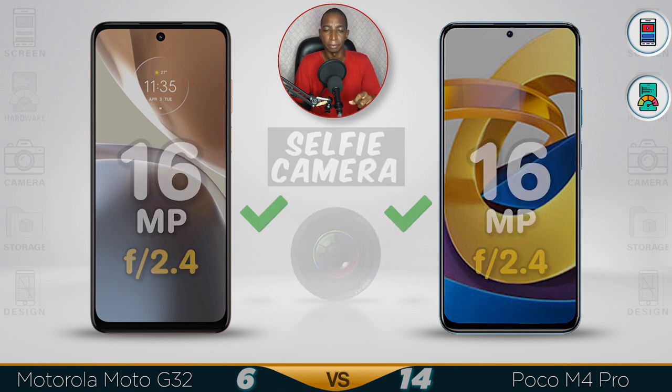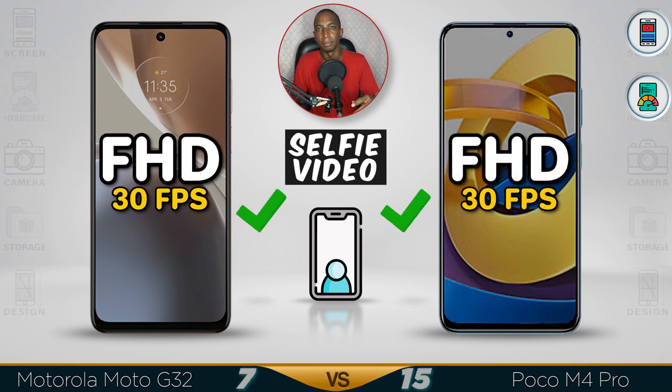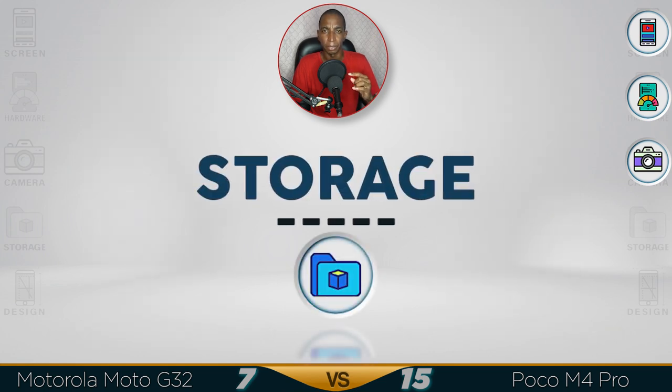The aperture on both selfie cameras is the same at f/2.4, but they're not great quality in low light. For front video recording, it's only Full HD at 30 frames per second — you won't really need any more than that. But the better camera goes to the Poco M4.